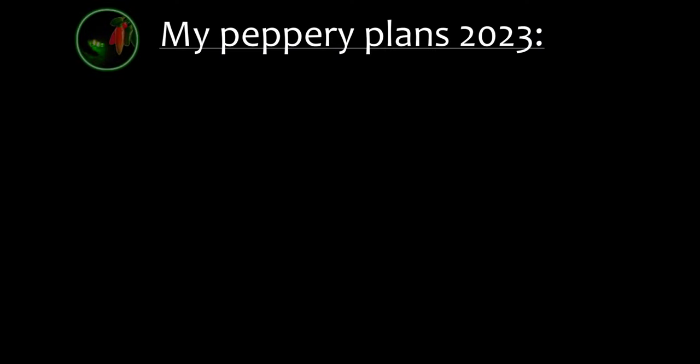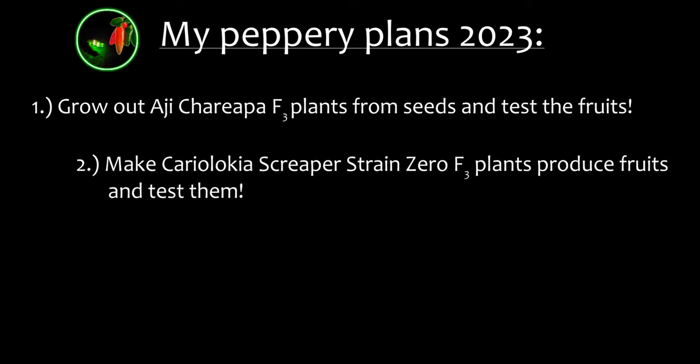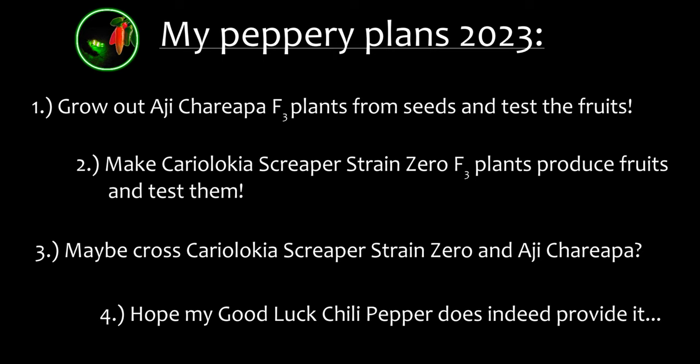In conclusion, my peppery plants for 2023 will be: grow out the Ahi Charipa F3 plants and check them; see that my Cariolokia Screepa Strain 0 F3 plants will produce fruits this year and check those too; maybe cross the Cariolokia Screepa Strain 0 F3 and the Ahi Charipa F3 — that could be a nice match. And finally, hope for some good luck provided by my good luck chili pepper. I guess I will cross that one into my proper breeding program one time in the future, but not this year.